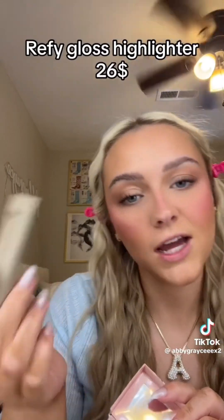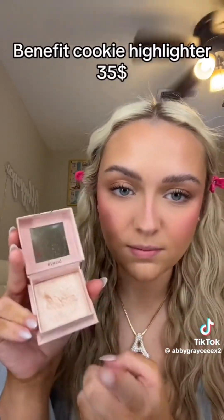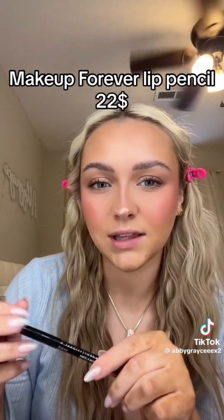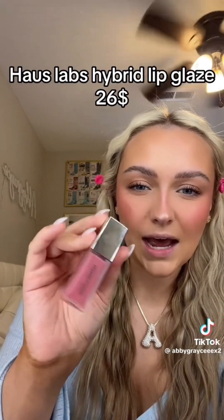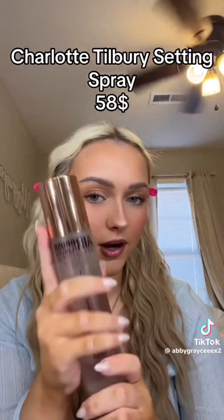For highlighter on my face I use the Refi Gloss Highlighter at $26, and on my nose and inner corners the Benefit Cookie highlighter at $35. For lip liner and lip products I always change things up — my favorite is the Makeup Forever wherever lip liner, but since I can't find it I'm using NYX in shade Mauve at $6, though I'm still counting the $22 price for the Makeup Forever one. These new House Labs hybrid lip glaze things retail for $26.